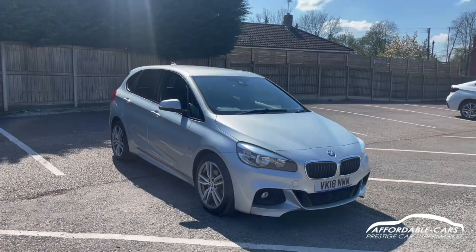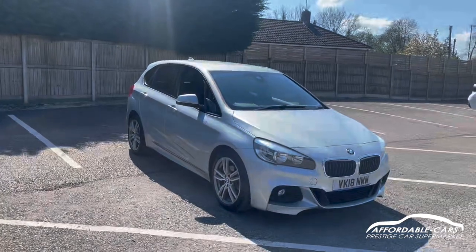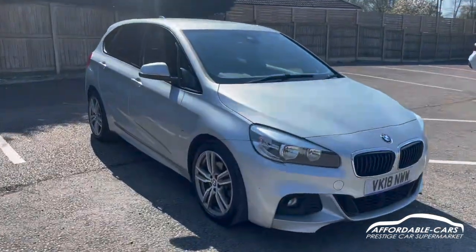Hi guys, today we're going to be doing a virtual walk around our fashion stock BMW 220d. It's the M Sport Active Tourer Edition, finished in the gorgeous Glacier Silver.